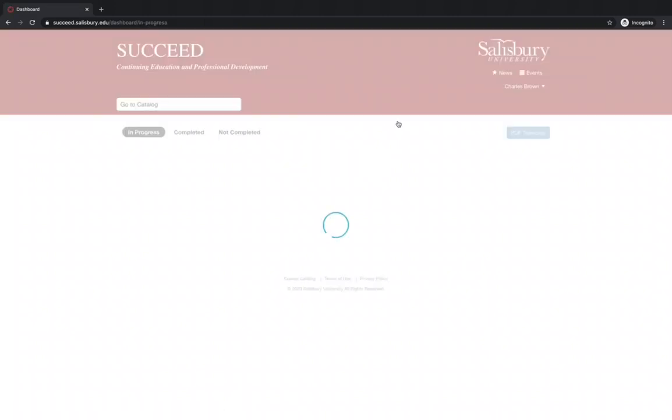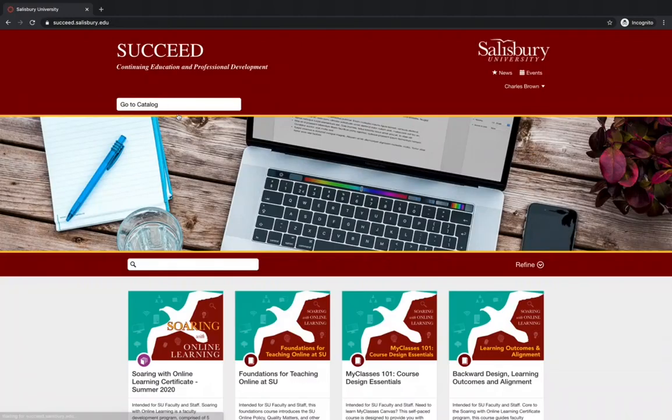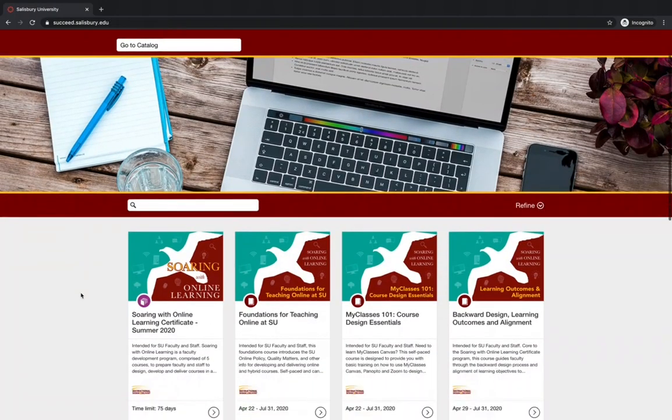Return to succeed.salisbury.edu if not automatically redirected there. Select the Go to Catalog drop-down menu and then select All of Salisbury University. This will display all the courses that you can select.